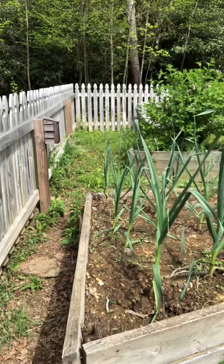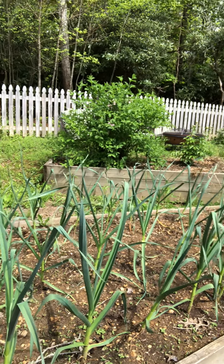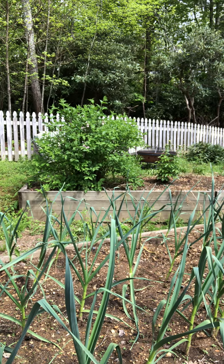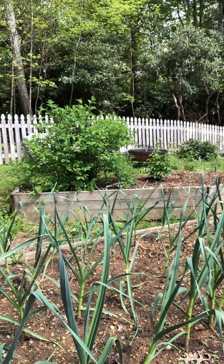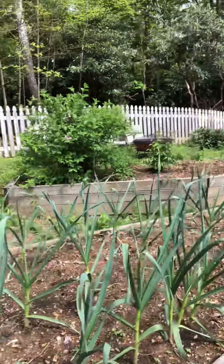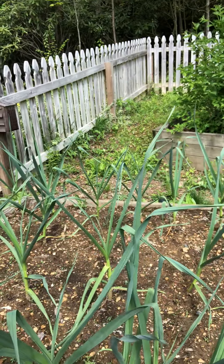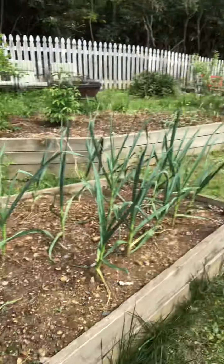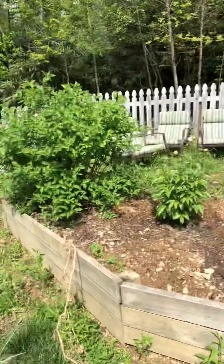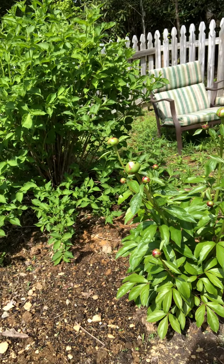Here we have garlic, which you plant around Halloween. These are actually garlic sprouts from garlic that I grew last year, so it's all cyclical and self-generating, which is really cool. I got those hardneck garlic starts from Against the Grain in Boone. I love hardneck garlic — I wish every supermarket sold it.